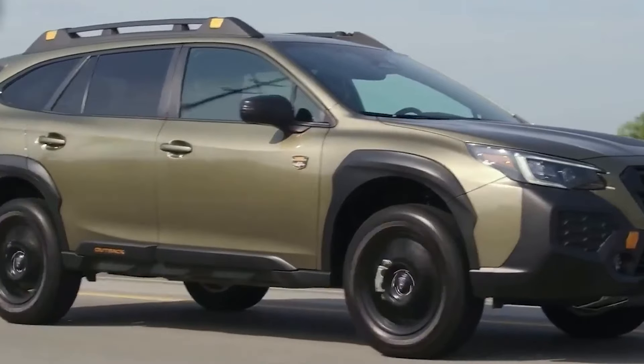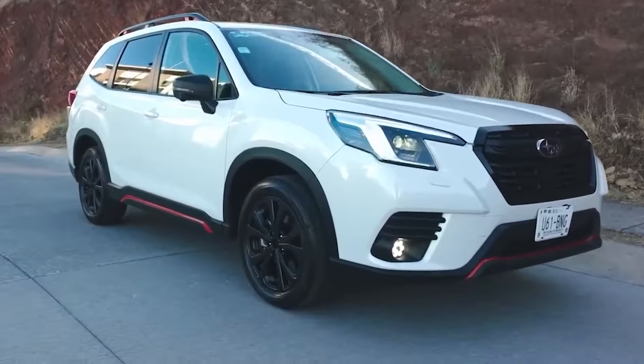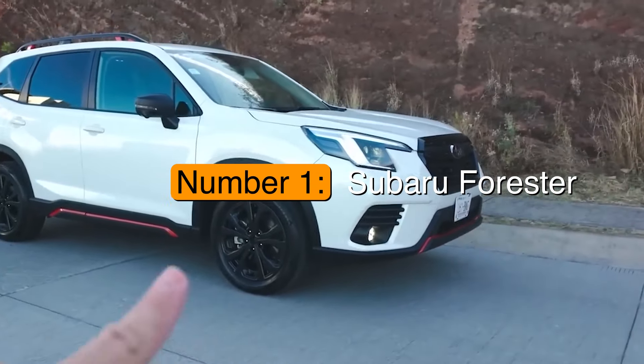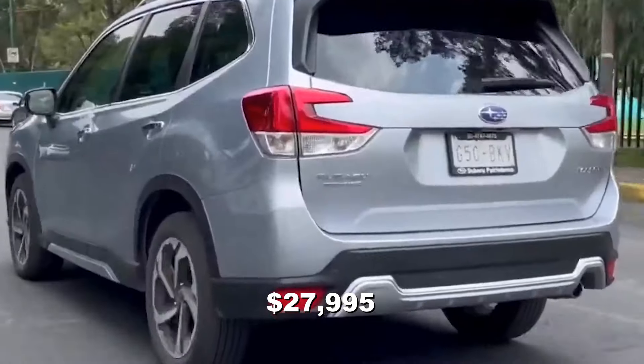Each SUV we'll explore has unique features that make it a great choice. So let's start with a well-loved option in the compact SUV segment: number one, the Subaru Forester.